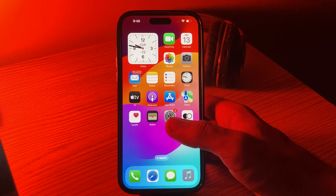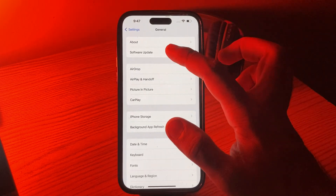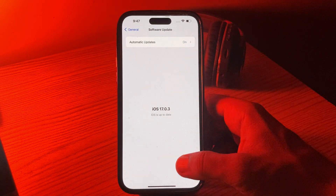The next solution is to update your iOS version. Ensure that your iPhone is running the latest iOS version — go to Settings, tap on General, tap on Software Update, and wait for it to check for updates.